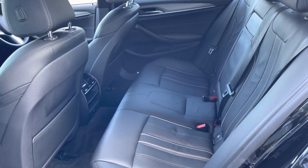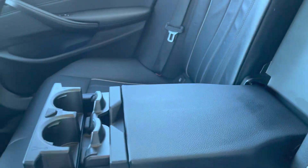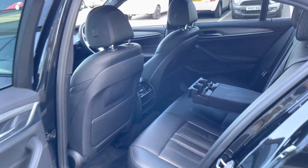We've also got the tinted black rear windows which give a nice bit of privacy to your rear passengers. Speaking of those rear passengers, they're going to be nice and comfortable with the full leather upholstery, along with the armrest and cup holder combination in the middle. You've also got ISOFIX mounting points for children's seats in the rear if you need them.